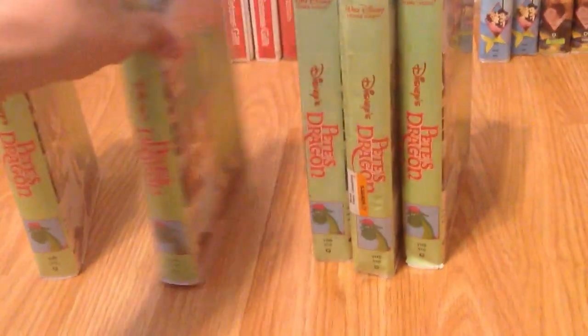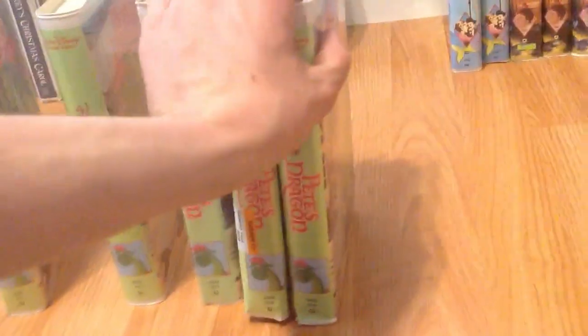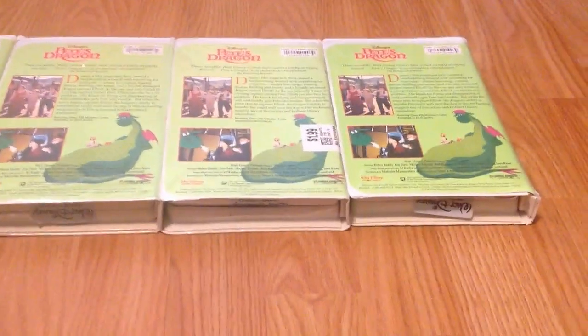Now, on to the Sorcerer Mickey titles — beginning with Pete's Dragon, which I have five different copies. They all open the exact same, but they're all different in terms of their label. I'm going to show you the fronts, and then the backs, which are what you would expect. There's all five of them. Got them all from different thrift stores.